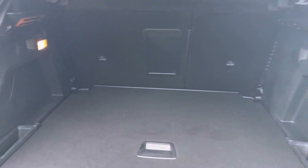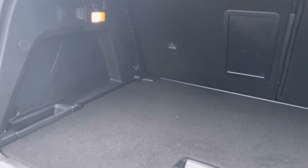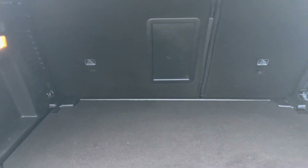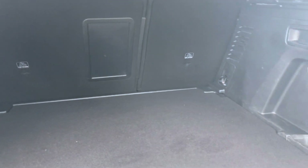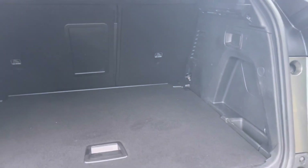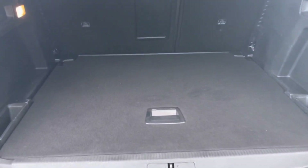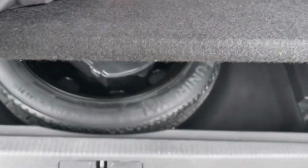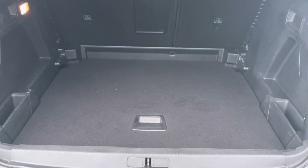Inside the boot, we have an impressive 520 litres of space, which is perfect for multiple suitcases or large travel trips. The passenger seats can also be folded down for even more space, in case you're going on long trips or simply wish to pack a lot of items. This particular car comes with a spare wheel included, perfect for that extra peace of mind in case you get a puncture. You can also adjust the flooring to its lowest position, further increasing the boot space.